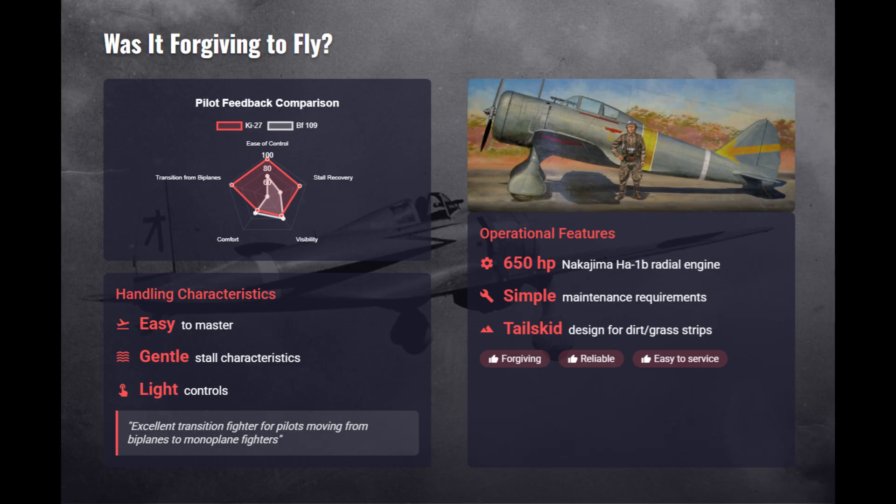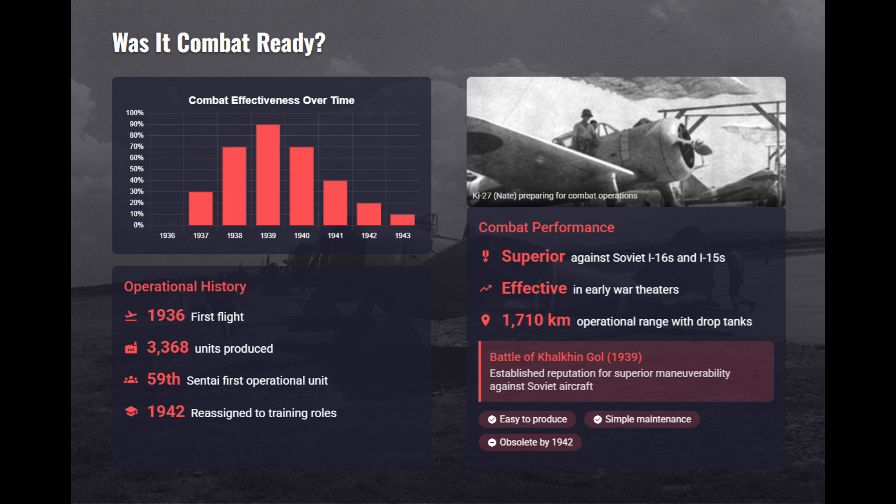Its 650-horsepower radial engine and simple systems eased maintenance on rough airstrips. Entering production in 1937 and built in over 3,300 units, the Ki-27 dominated early battles in China and at Khalkhin Gol with superior maneuverability.